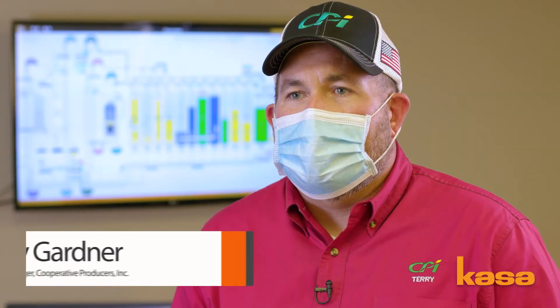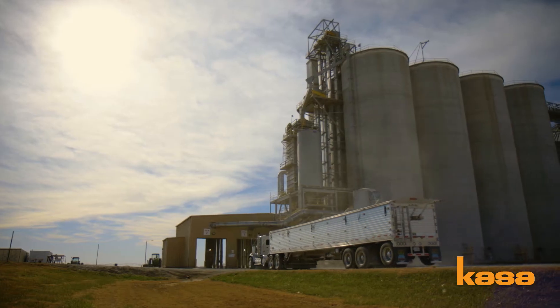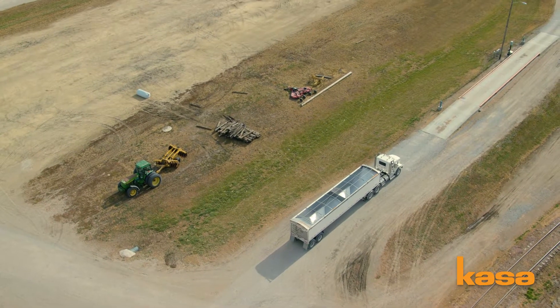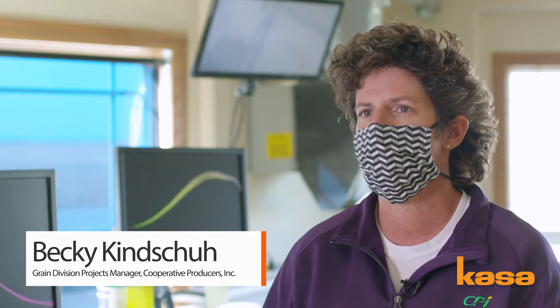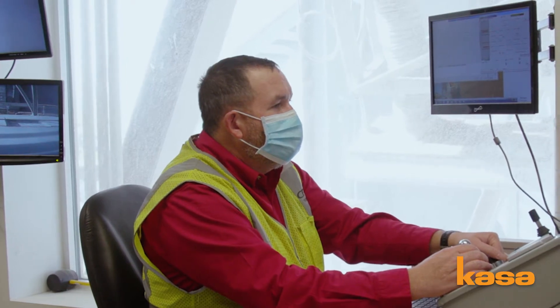CPI is a farmer-owned co-op and here at Fairmont we're strictly a grain facility. We receive the farmers' corn and beans and send it out on train. We're adding receiving speed, loading speed, and storage to help us manage our business, and changed our automation to whole facility automation using CASA.